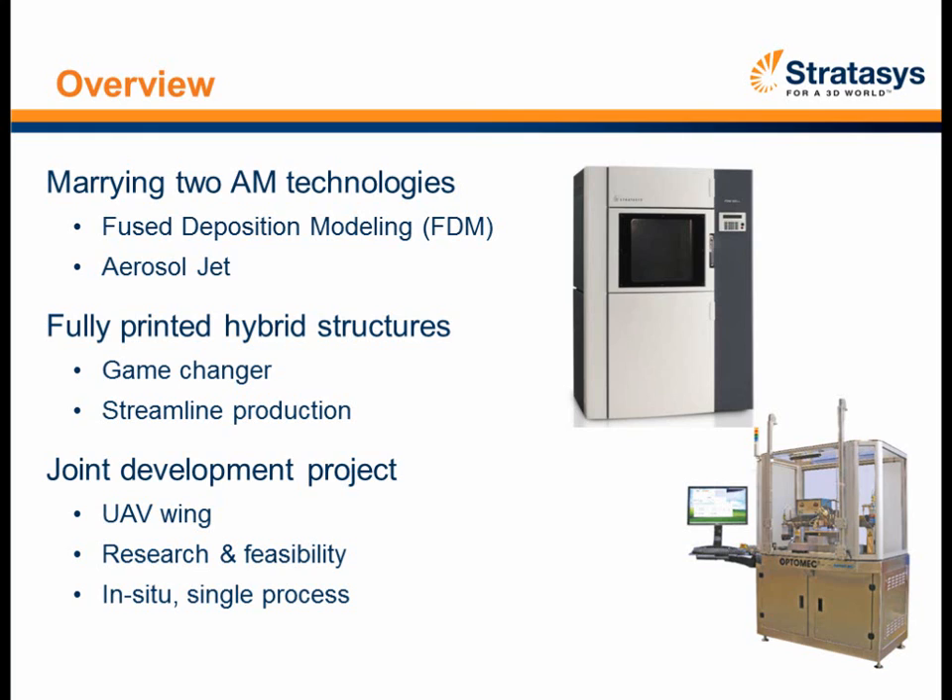We're talking about fully printed hybrid structures. A hybrid structure is — if you've ever taken a radio or electronic device apart and looked inside, you've got wires, circuit cards, printed circuit boards, and connectors. The question is: how do you minimize the number of those components? How can we use the power of additive manufacturing to eliminate connection points and combine everything together — integrating a 10-piece assembly into maybe a one- or two-piece assembly?